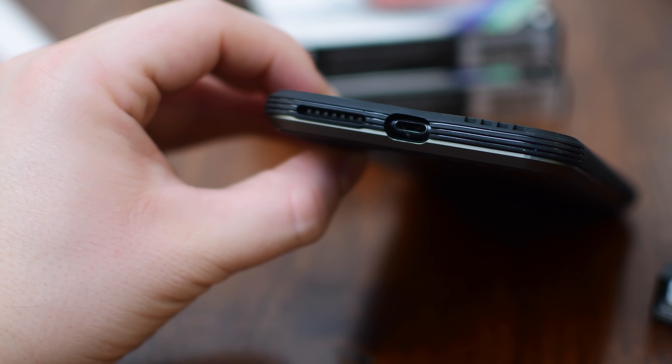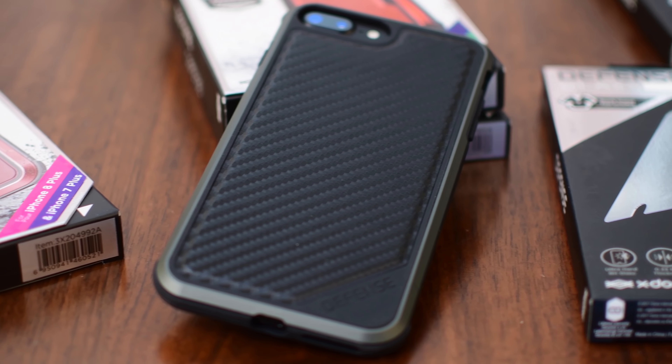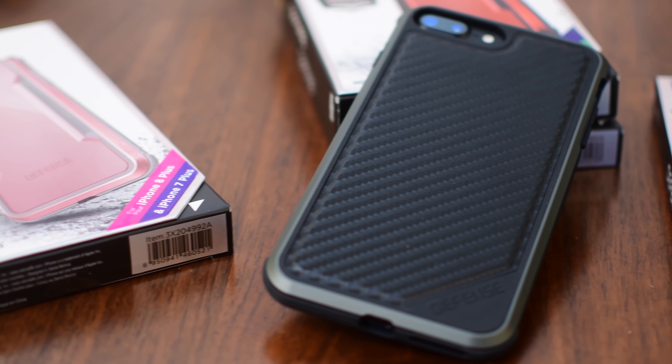One small thing is that it's a little bit hard to get your lightning connector in on some of the cases, but that just depends on which lightning connector or dock you're going to be using.